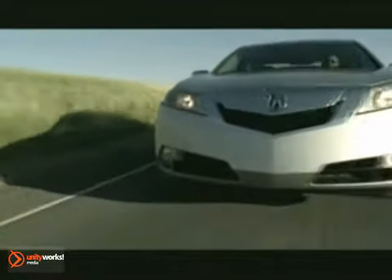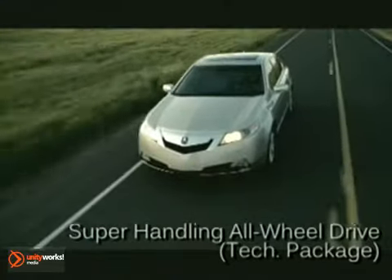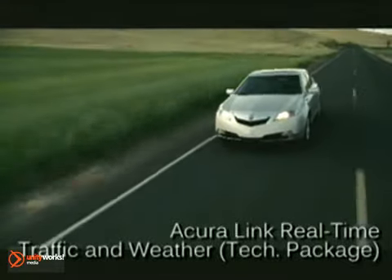The TL SH all-wheel drive combines a powerful 305-horsepower 3.7-liter VTEC V6 with super-handling all-wheel drive and a choice of a 5-speed sequential sports-shift automatic or 6-speed manual transmission.